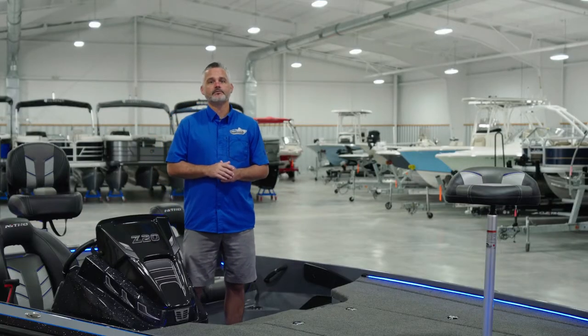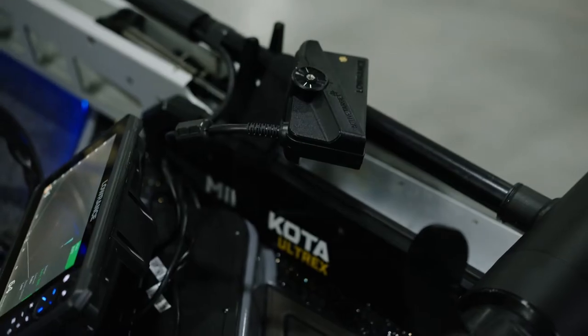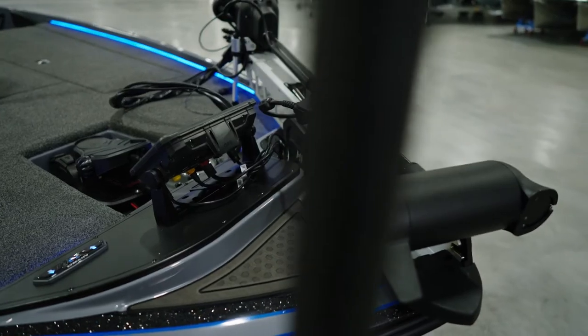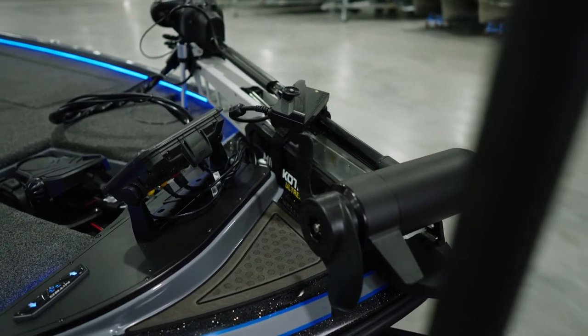Not only that, but the Pro comes standard with Lowrance's all-new Active Target live sonar imaging transducer. The Active Target system provides incredible sonar imaging in live time.